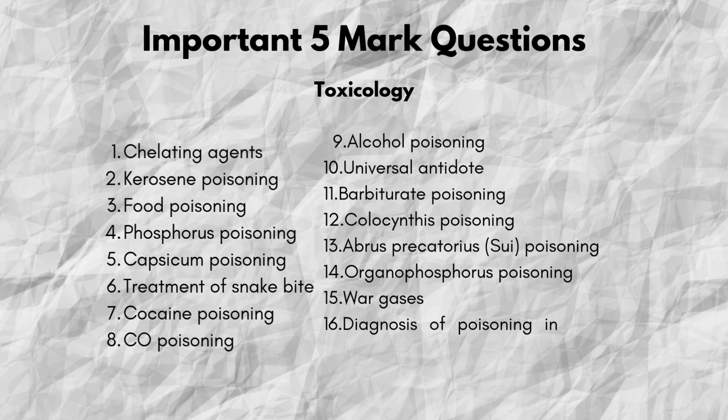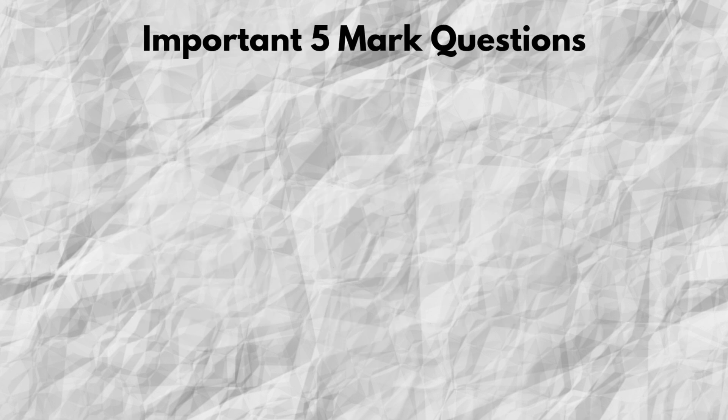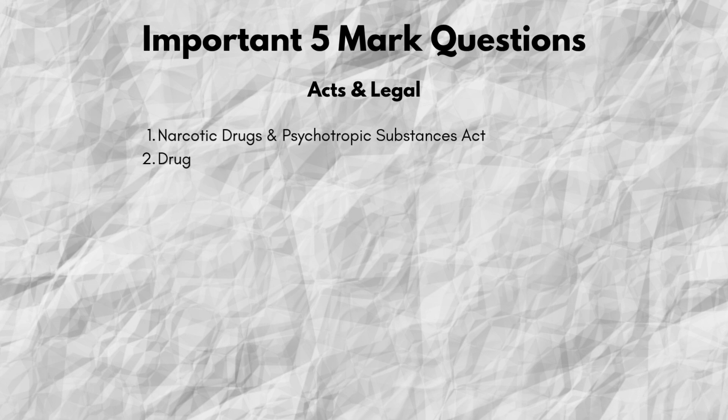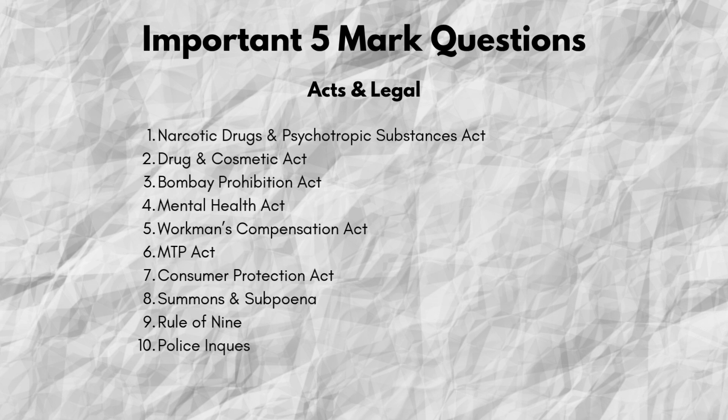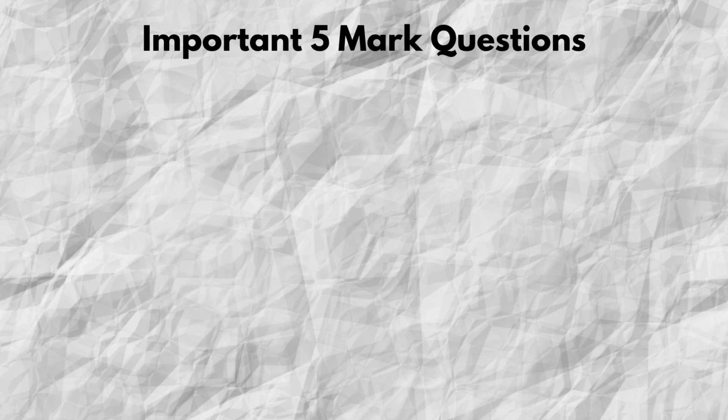Don't forget — universal antidote and diagnosis of poisoning in both living and dead persons are also commonly asked. From acts and law, you must know the Narcotic Drugs and Psychotropic Substances Act, Bombay Prohibition Act, Drug and Cosmetic Act, Mental Health Act, MTP Act, Consumer Protection Act, Workman's Compensation Act, Summons and Subpoenas, and Section 320 of IPC.